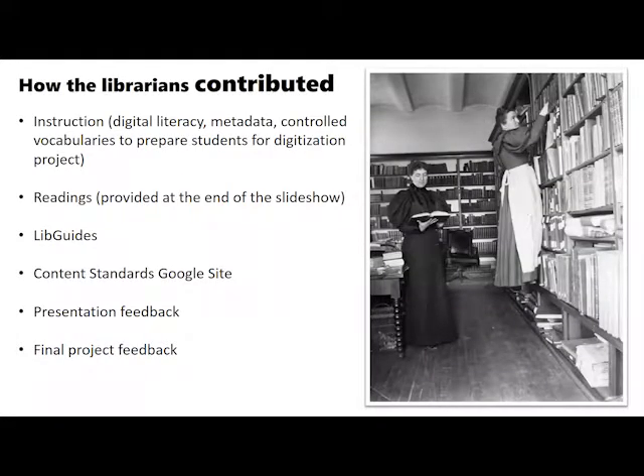Beyond selecting the content, the librarians — myself and my colleague Patti Clark — also contributed by providing instruction for three classes. We played an especially important role in providing instruction and direction to students on the topics of metadata, controlled vocabularies, digital literacy, and other aspects of examining visual materials and attributing subject headings, such as about-ness versus is-ness or of-ness.